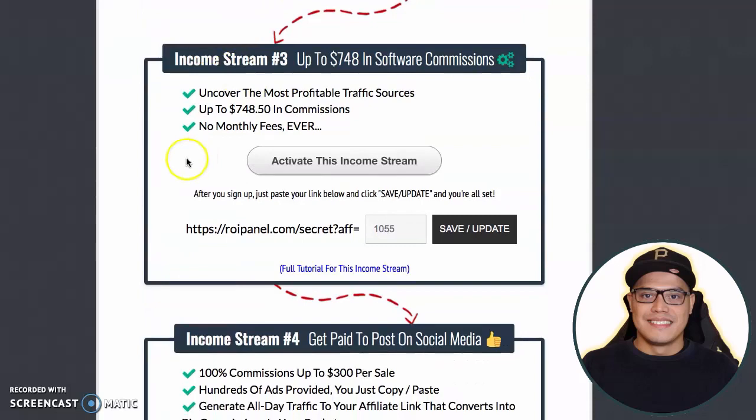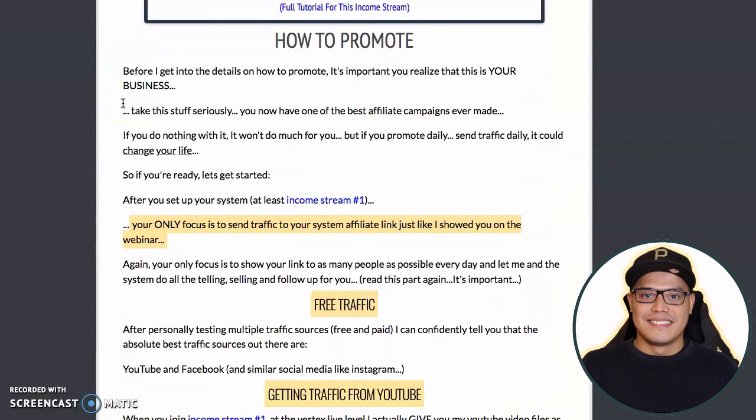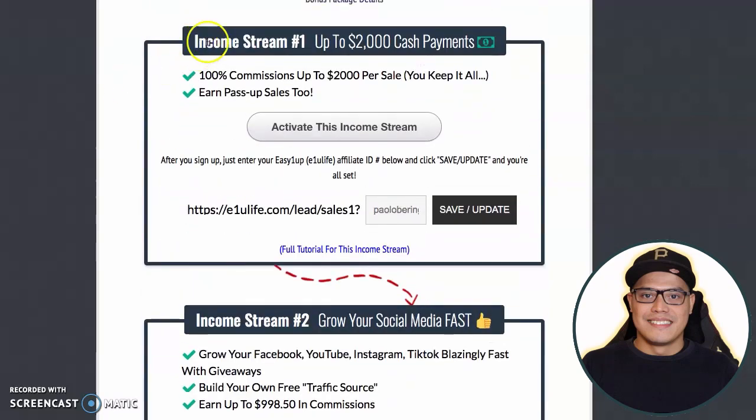Once you complete all your income streams, you have the option to get more money. It's entirely up to you depending on your budget if you want to upgrade. If you don't want to upgrade, that's fine. The most important part is that you activate and upgrade your income stream number one.